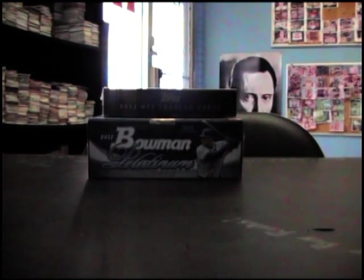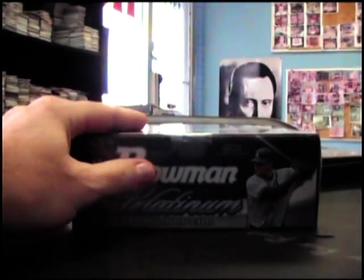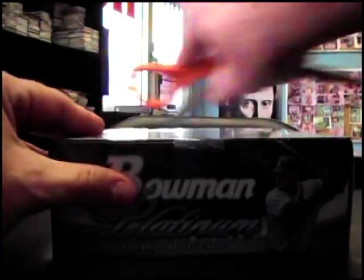All right, got one more break here, got this one for Sean3195, going to do Inception box number five and Bowman Platinum Baseball. Here we go.